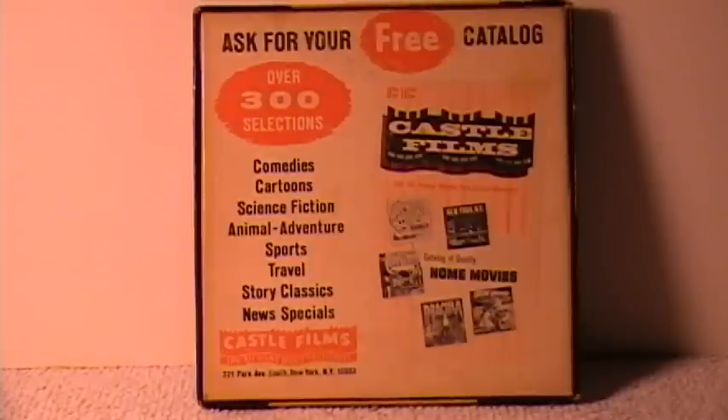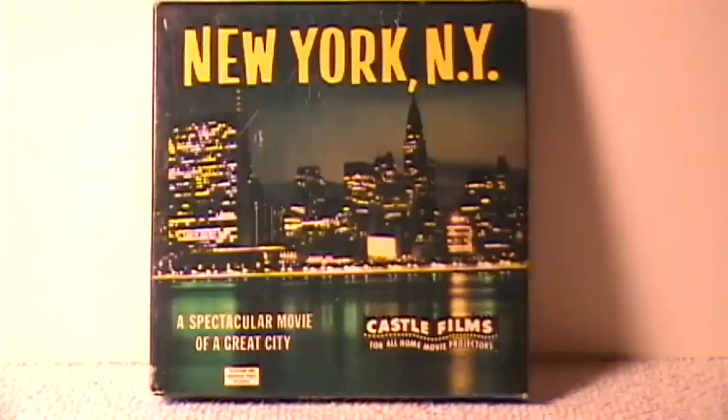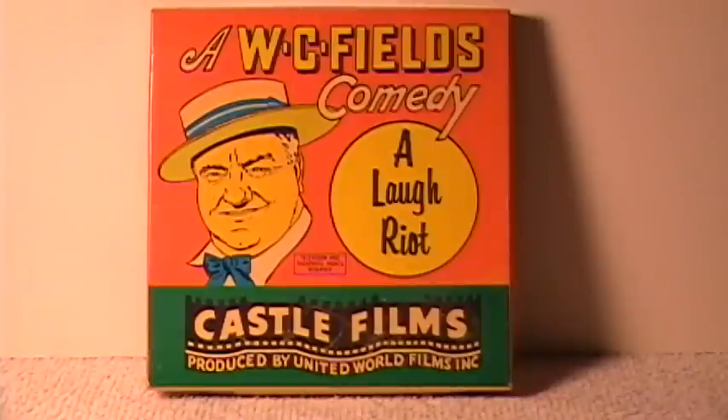Here's just a shot of the back of the box. Here's another vintage box from Castle Films on New York City — a nice eye-catching box there. And there's a nice one for a W.C. Fields comedy.